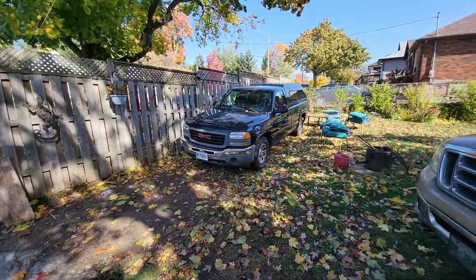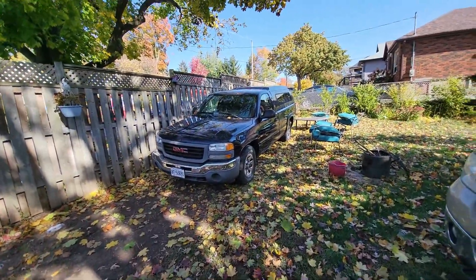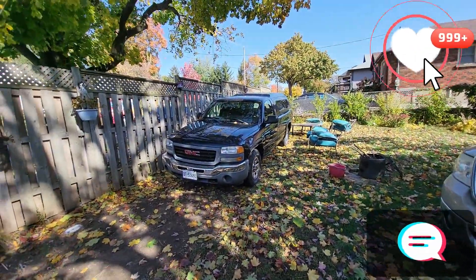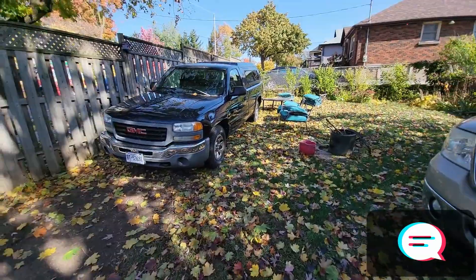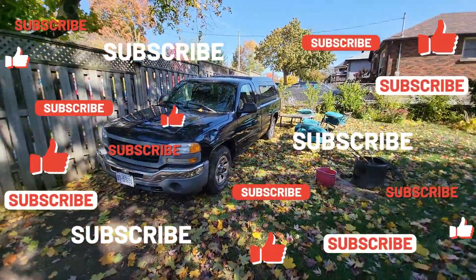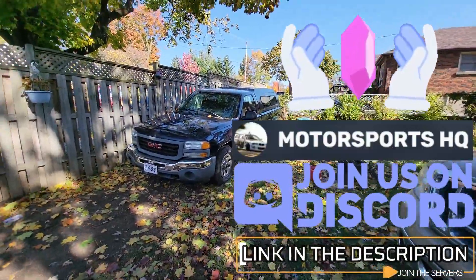Anyway, that's the end of the video. If you liked it, hit that like button and let me know in the comments what you think of this truck and how you think it'll run over time. Don't forget to hit subscribe, and check us out on our Discord server — the link is in the description. See you in the next one!